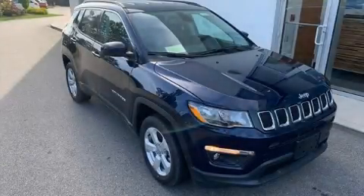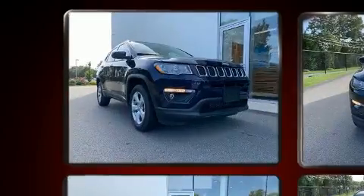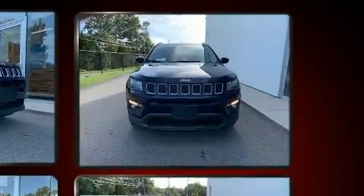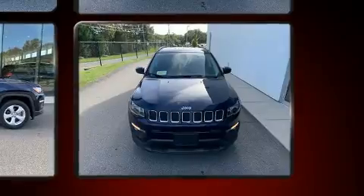The 2019 Jeep Compass features four-wheel drive capabilities, a durable automatic transmission, and a 2.4-liter four-cylinder engine. It's equipped with tons of terrific amenities but it won't break your budget.